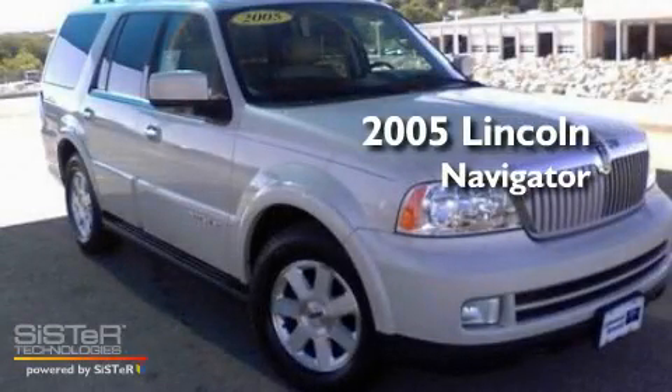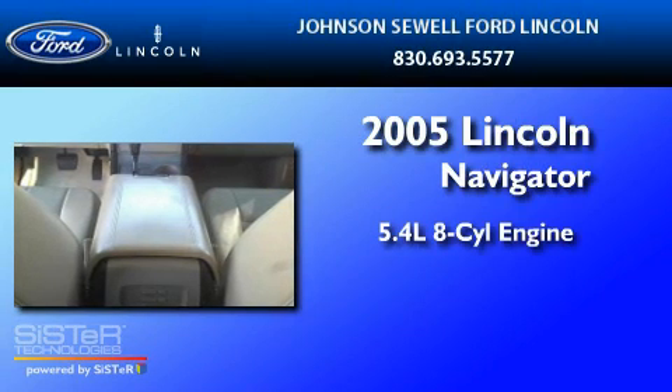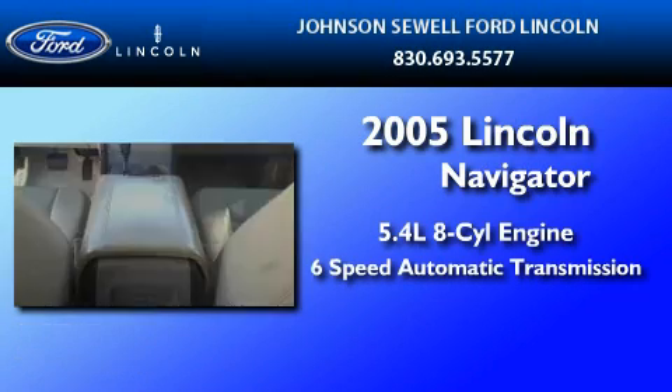This is a 2005 Lincoln Navigator. It has a 5.4 liter 8-cylinder engine and a 6-speed automatic transmission.